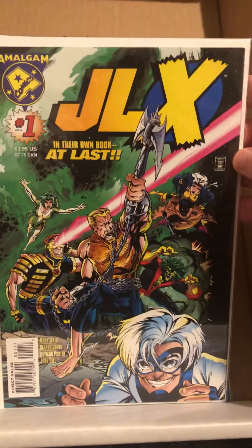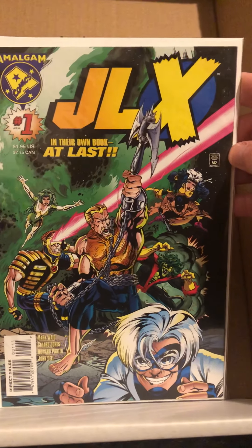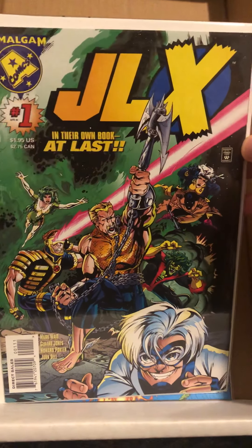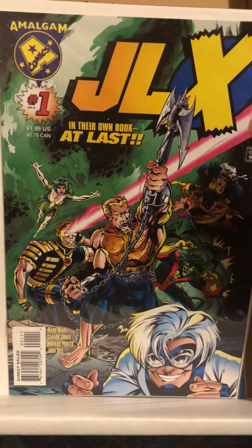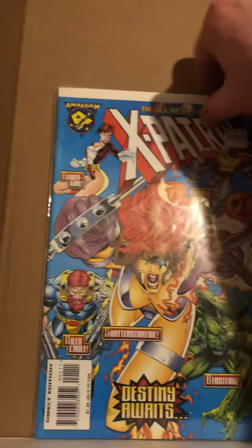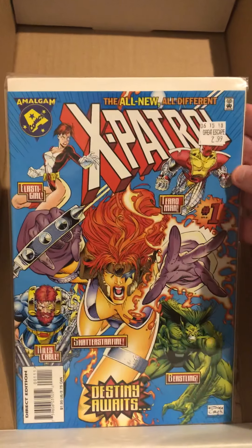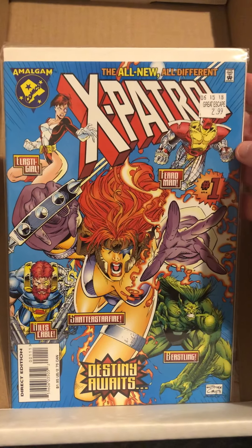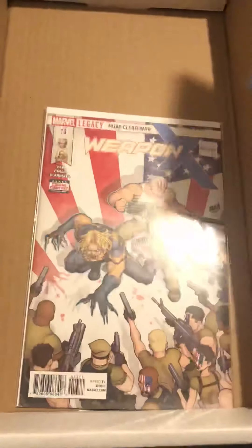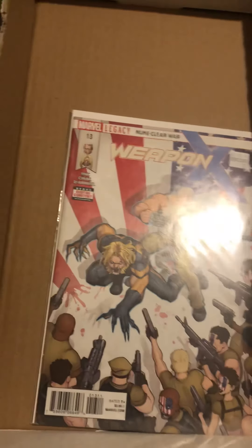I also got a couple of Amalgam books. I got JLX number one, which looks really cool — I really like getting and reading those. And I also got X-Patrol number one. I really like those because they're the merges of all the characters — it's really good.